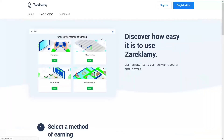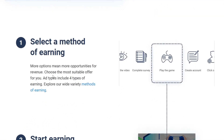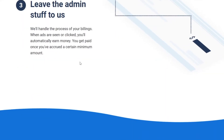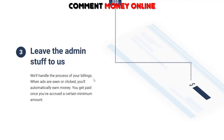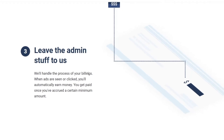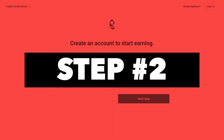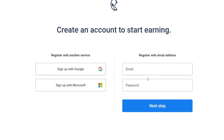Back to the website — let's see how this actually works. The first step is to select a method of earning and choose the most suitable offer for you. Ad types include four types of earning. The next step is to start earning. The third step is to leave the admin stuff to them — they handle the process of your billings. When ads are seen or clicked, you'll automatically earn money, and you get paid once you've accrued a certain amount. All you have to do is click the registration button, enter your email address and a password, confirm your email, or alternatively sign up with Google.